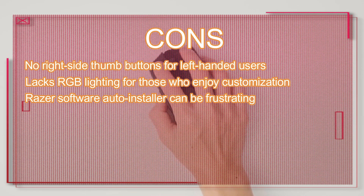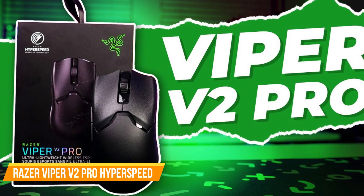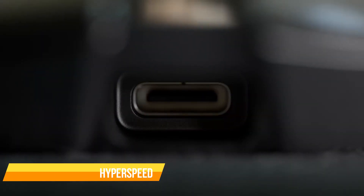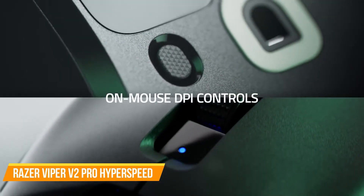Razer's software auto-installer can be frustrating. If you're looking for a high-performance gaming mouse with a focus on weight reduction and wireless capabilities, the Razer Viper V2 Pro is a fantastic choice. Its sleek design, top-tier performance, and comfortable fit make it a solid contender in the gaming mouse market.